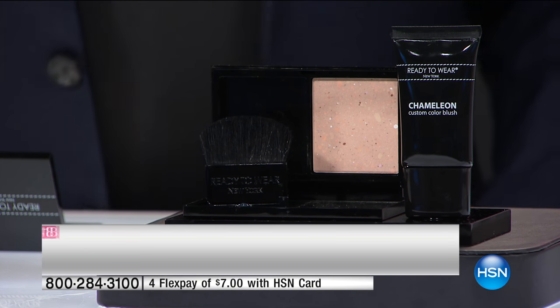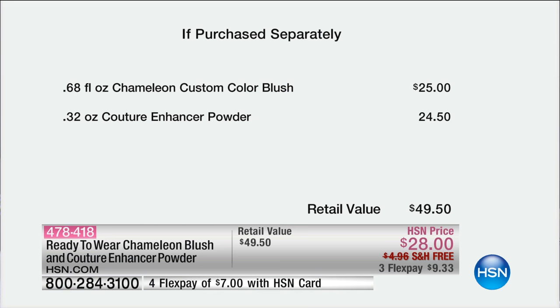I want to show you the value. You'd pay $50 at retail compare. The chameleon custom color blush alone is $25, so for just $3 more, you're also getting the couture enhancer powder today with your purchase.